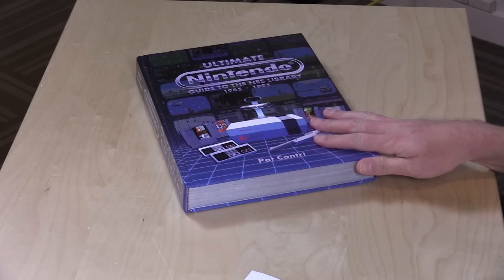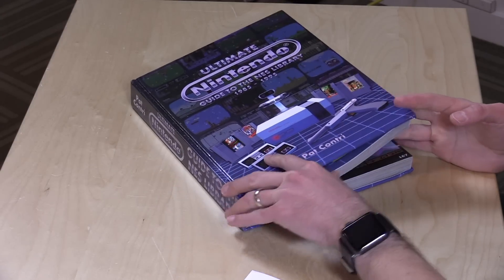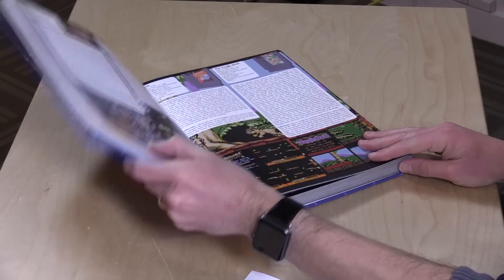Hey everybody, it's Lon Seidman and I've got another app recommendation for you. This one is by Pat Contry, who wrote this huge book that I covered a couple of weeks ago in my Top 5 Holiday Gifts for Aging Gamers review.